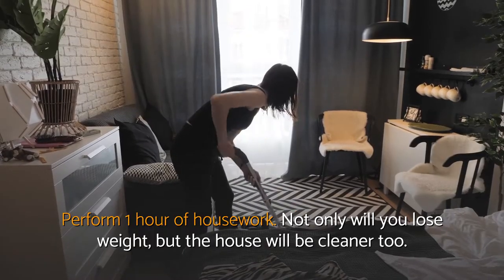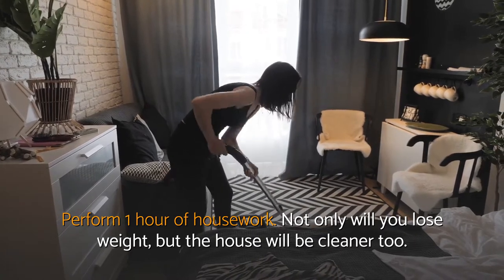Perform one hour of housework. Not only will you lose weight, but the house will be cleaner too.